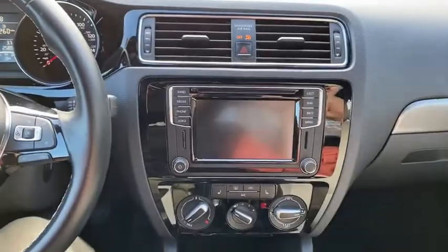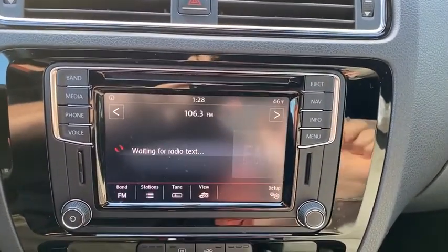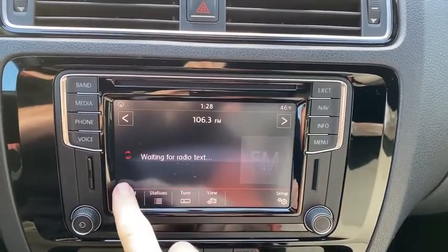Aluminum wheels. Keyless start. Floor mats. Four-wheel disc brakes. Cruise control. Rear defrost. Front wheel drive. AM FM stereo radio.